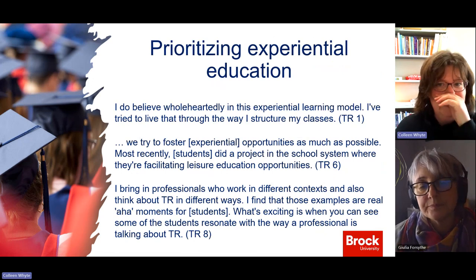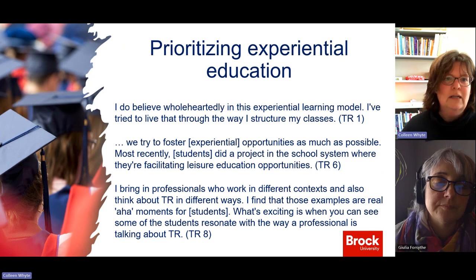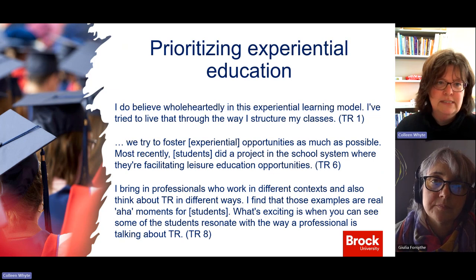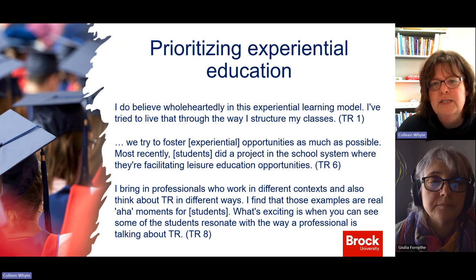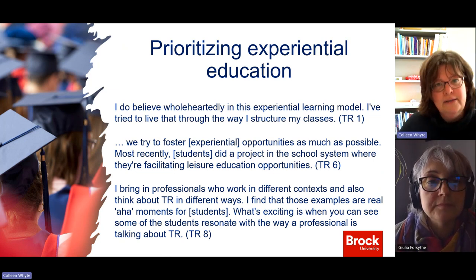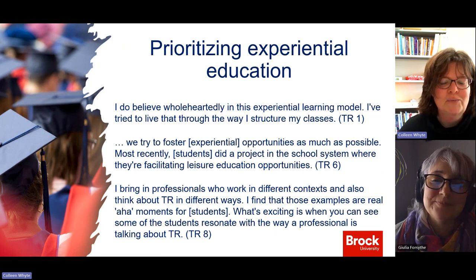The next theme was prioritizing experiential education — getting students off campus, interacting with clients, and applying foundational knowledge. One participant said, 'I believe wholeheartedly in the experiential ed model and have tried to live that through the way I structure my classes.' Another said students did a project in the school system facilitating leisure education opportunities. A third participant said, 'I bring in professionals who work in different contexts and think about TR in different ways — I find those examples are real aha moments for students.' Being from Brock, with the Experiential Education Foundation here, this was music to my ears.